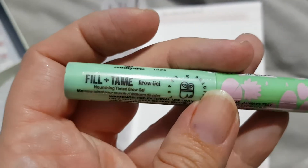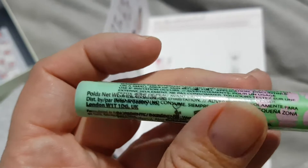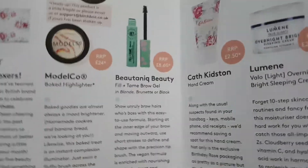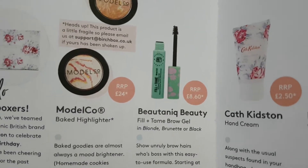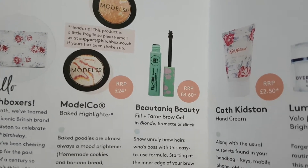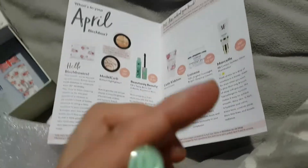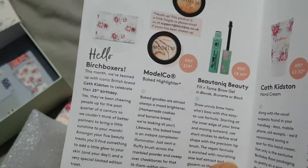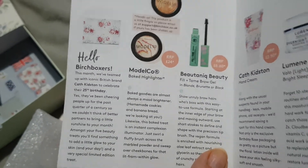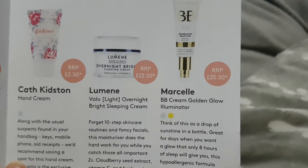And the last thing in the box — fill and tame brow gel, nourishing tinted brow gel. I like a brow gel to keep the old brows at bay. Recommended retail is £8.60. It comes in blonde, brunette, or black — let's hope it's blonde. Oh, it's in brunette — might be alright, it's not the lightest but not the darkest.